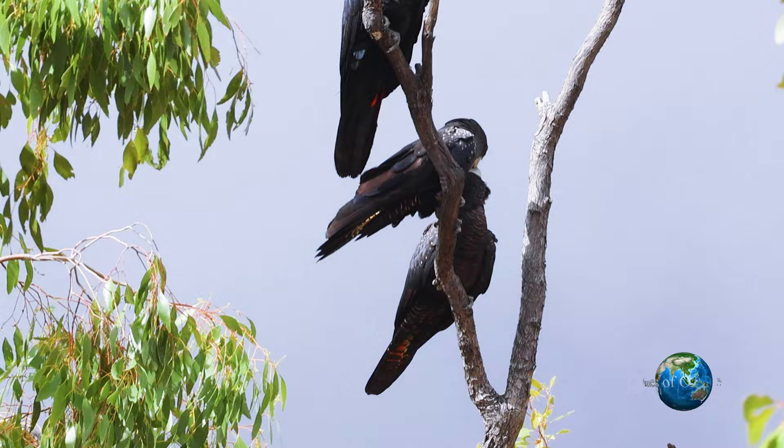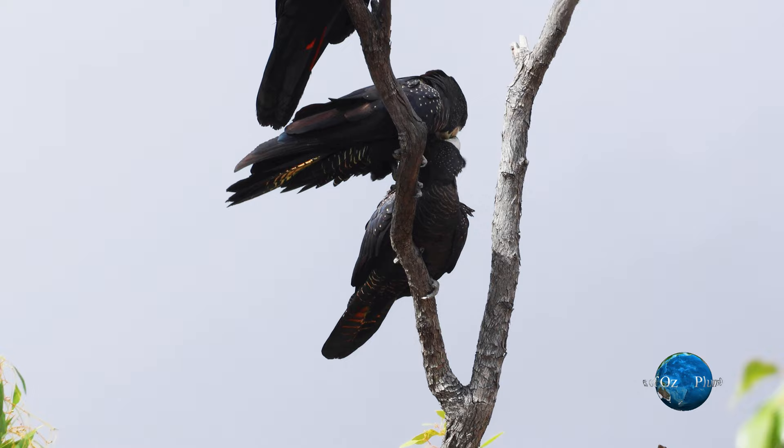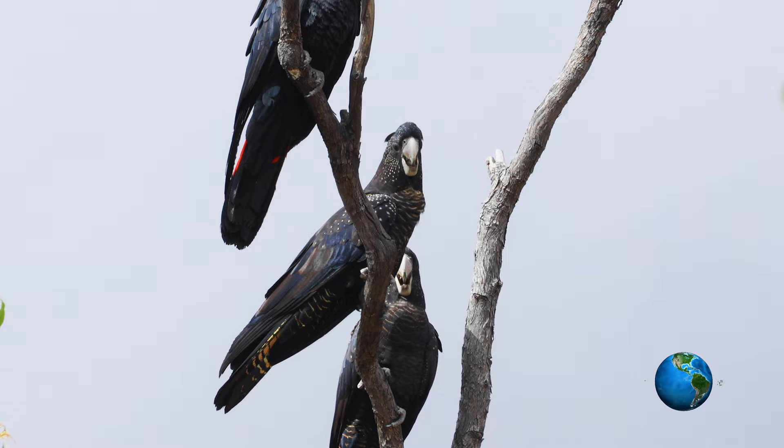Young red-tailed black cockatoos are altricial, totally dependent on their parents, and they are fed by regurgitation from the adults.